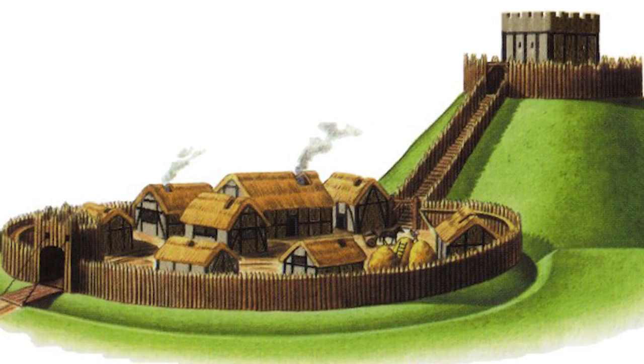Construction began on this magnificent monolith in 1096 when it was just a simple motte-and-bailey castle, though it would have looked something like this. Much of the castle still wasn't built until later on in the 14th century.